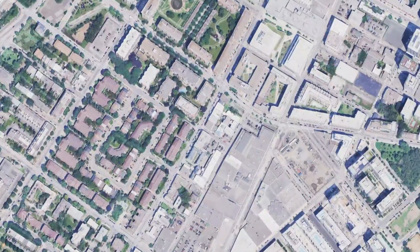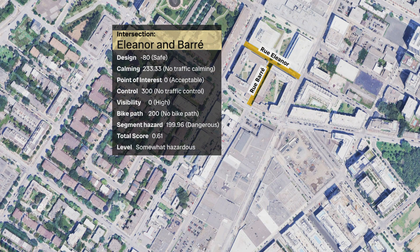At the intersection of Eleanor and Barré, the researchers demonstrate the tool. When you click an intersection on the model, it brings up a hazard index, and they walk through what the results mean.